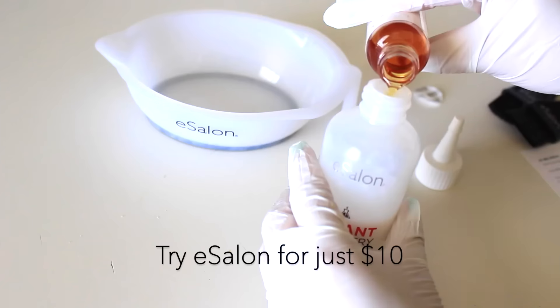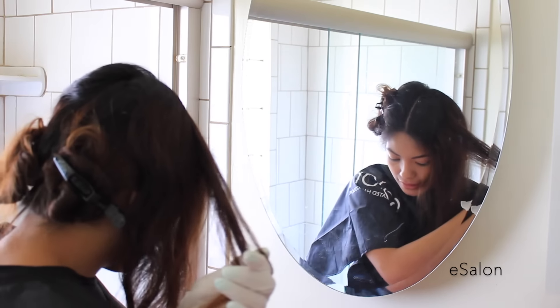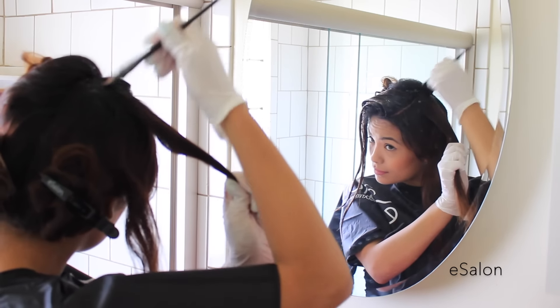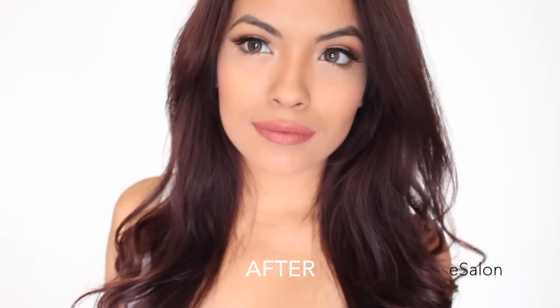The color is individually blended for each client, taking into account color history — for example, the percentage of gray hair — and just like in a salon, they find a perfect match for each client. You get professional gray hair color and accessories for results that are long-lasting.